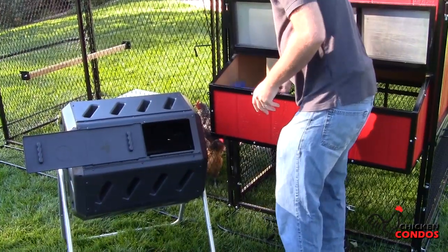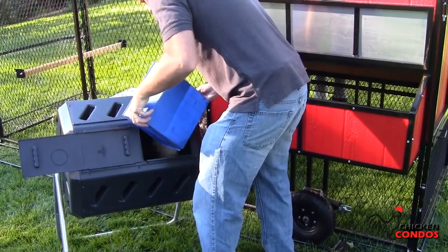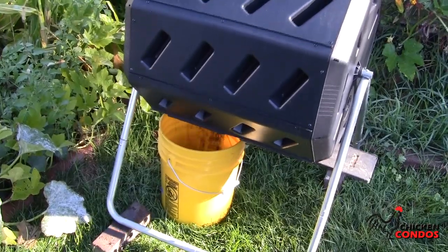Two-bin compost tumbler. Just place the bedding and waste on one side while the other side is aging. Turn it every few days and in six to eight weeks you'll have some of the best fertilizer nature has to offer.